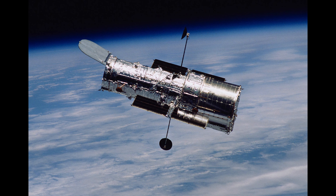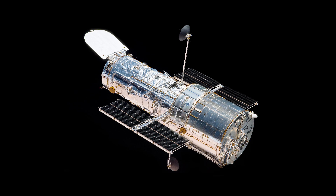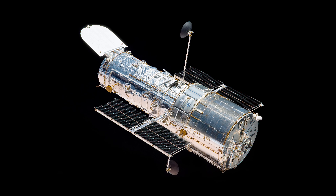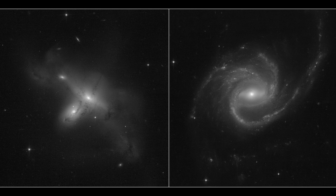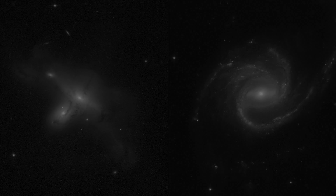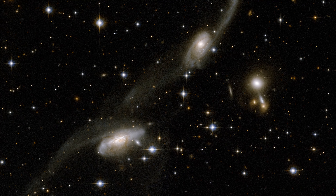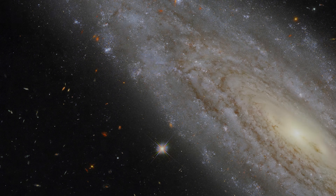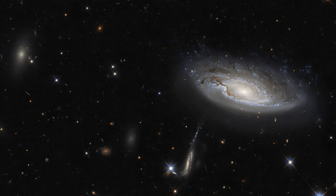On July 16, the Hubble team succeeded in changing the backup hardware, and the next day, to everyone's relief, returned the telescope's science instruments to operational status, resuming science data collection. NASA anticipates that Hubble will last for many more years and will work in conjunction with other space observatories, such as the James Webb Telescope. In this video, we'll see amazing images that Hubble has recently captured.